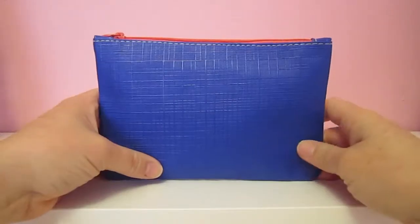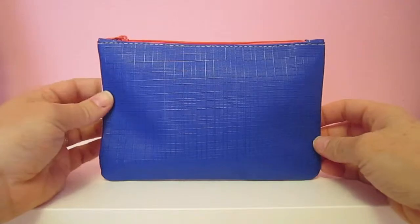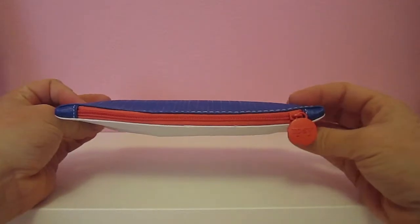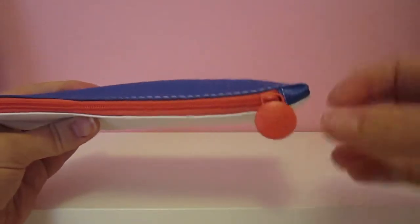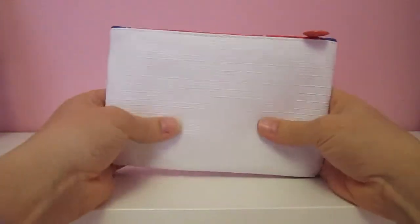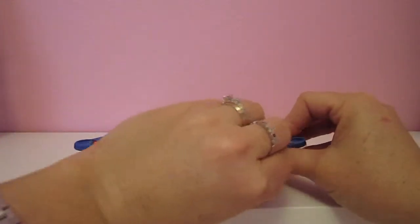Now it's time to unbox an Ipsy bag. This month the Ipsy bag is blue on one side, white on the other with an orangey pink zipper on top with their logo. This is a pretty thin bag this month so I wasn't sure what was in here, but let's dig in.